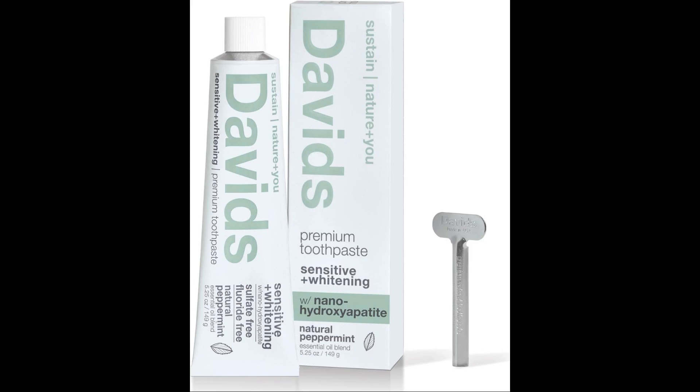If you are concerned about the side effects of fluoride, or if you are looking for a more natural way to protect your teeth, then nanohydroxyapatite toothpaste is a good option for you.